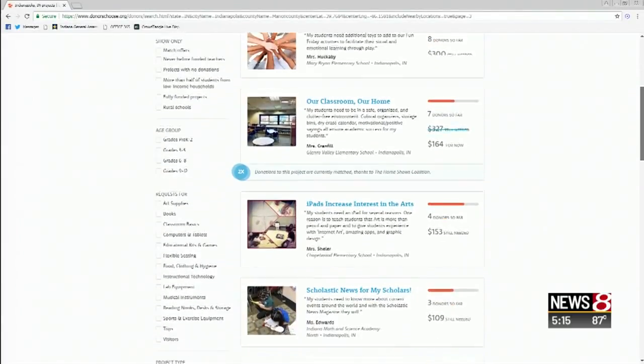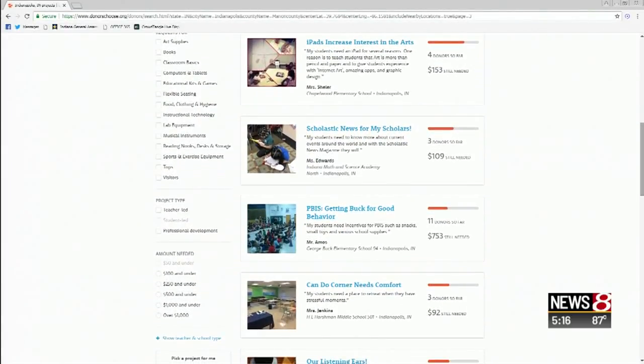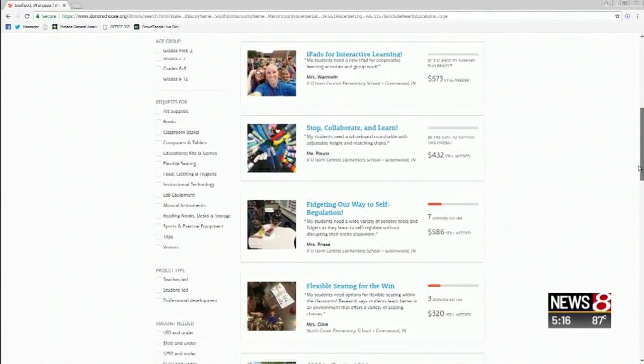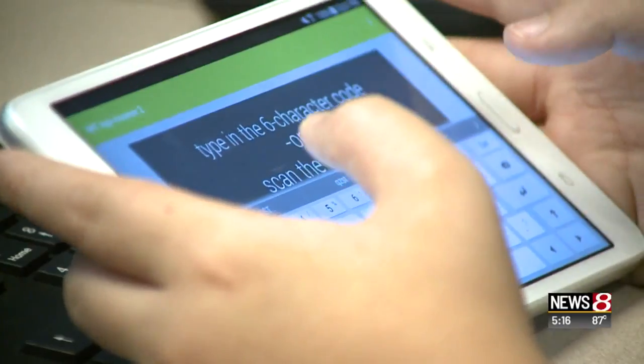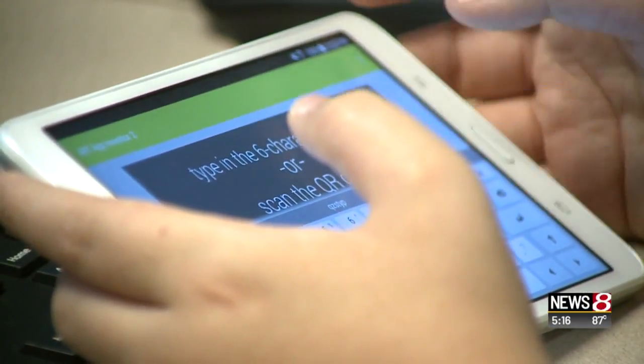Scroll through local projects and you'll find requests for reading chairs, books, headphones, and science project kits. So it gives teachers chances to give students more without having to use their own money. In her computing class, she's funded extra tablets so each student has their own and can make and test apps in class.